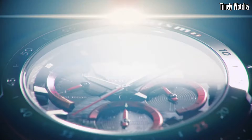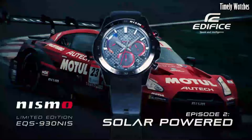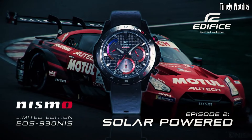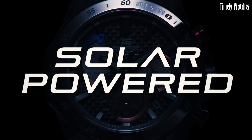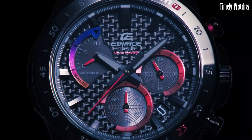Powered by a solar-powered movement, the EQB-500 One ensures sustainable operation. With its sleek design and advanced features, this watch is a perfect choice for the modern and tech-savvy watch enthusiast.